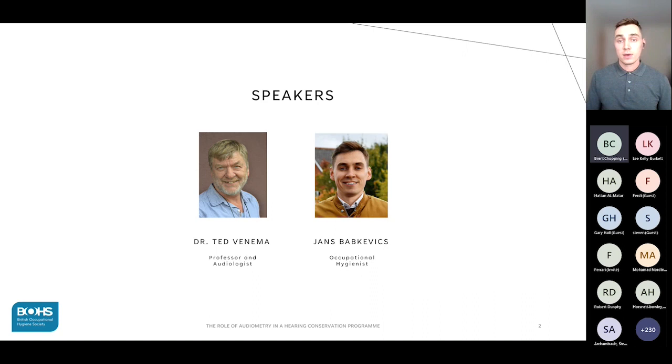In my part of this presentation I will briefly speak about key elements of a successful hearing conservation program and how they all come together with the ultimate goal to protect workers' hearing. I will examine requirements of each element including audiometry and highlight how they all should work together to be effective.